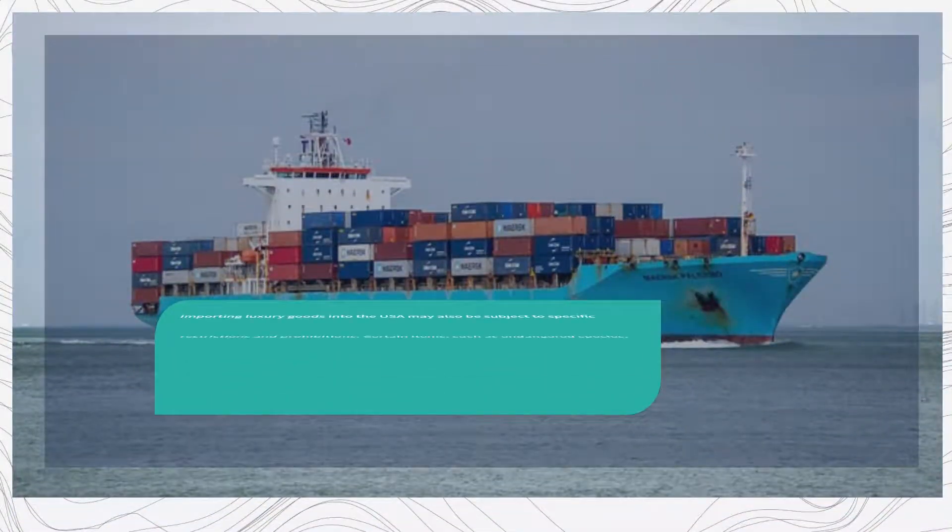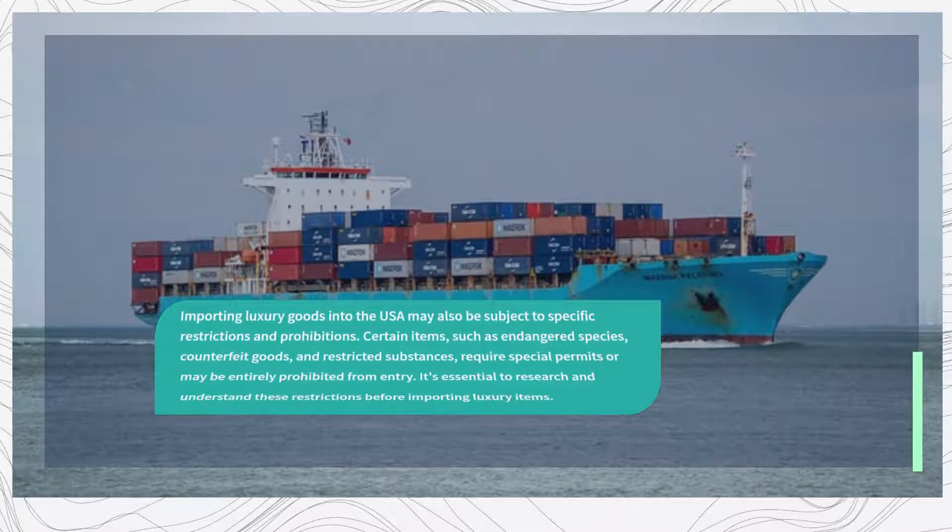Importing luxury goods into the USA may also be subject to specific restrictions and prohibitions. Certain items, such as endangered species, counterfeit goods, and restricted substances, require special permits or may be entirely prohibited from entry. It's essential to research and understand these restrictions before importing luxury items.